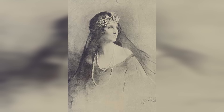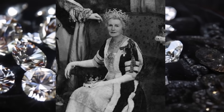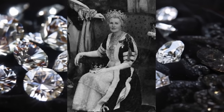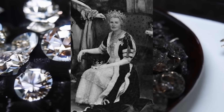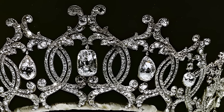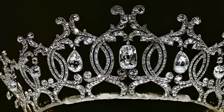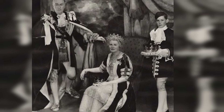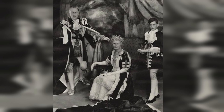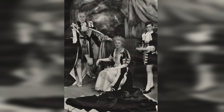Winifred, Duchess of Portland, was a well-known figure in high society. Her style and taste are reflected in the choice of jewellery, including this tiara. The tiara has become a symbol of her high social status and refined taste. Cartier, one of the most prestigious jewellery houses, is known for its craftsmanship and attention to detail. The Portland Tea Guard tiara is a prime example of their work, combining traditional cutting techniques with modern design elements.